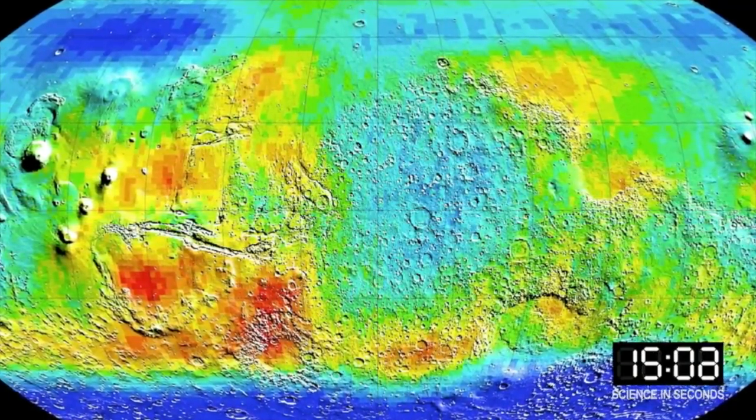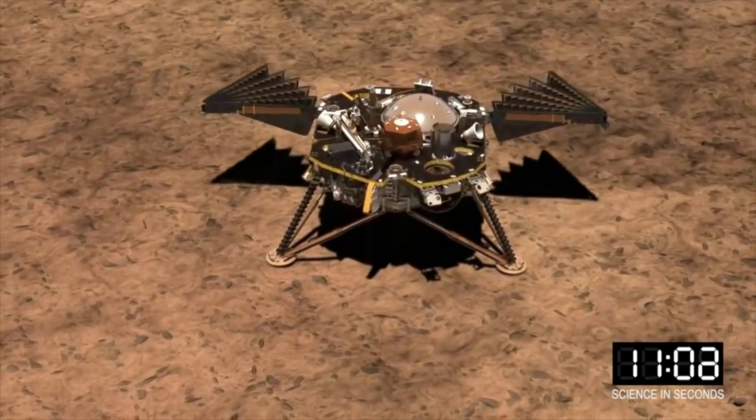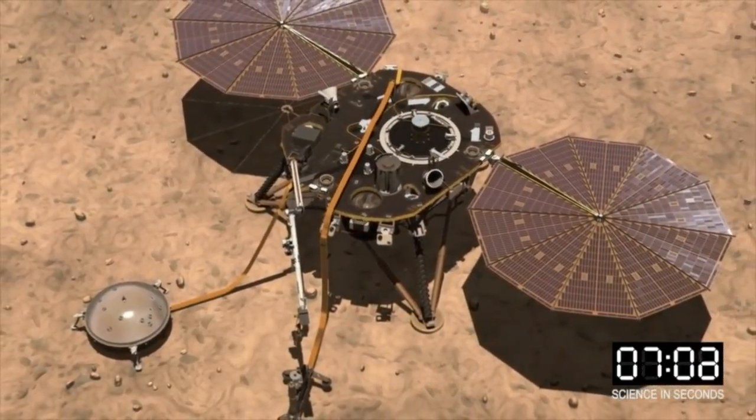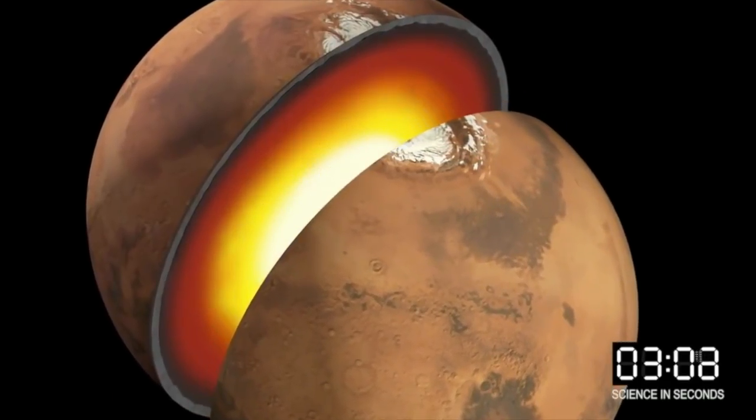InSight requires a landing site that must be close to the equator to ensure the lander's solar arrays can provide power throughout the year. The chosen flat surface is perfect for InSight to study the interior of the red planet. We're on our way, Elysium Planitia.